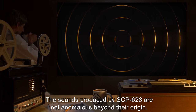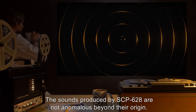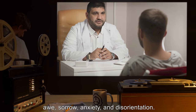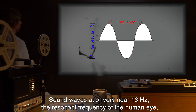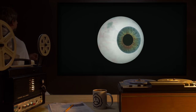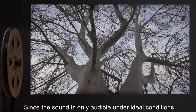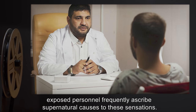The sounds produced by SCP-628 are not anomalous beyond their origin. Ordinary infrasound, however, has been shown to cause feelings of fear, awe, sorrow, anxiety, and disorientation. Some waves at or very near 18 hertz, the resonant frequency of the human eye, can also produce simple optical illusions. Since the sound is only audible under ideal conditions, exposed personnel frequently ascribe supernatural causes to these sensations.